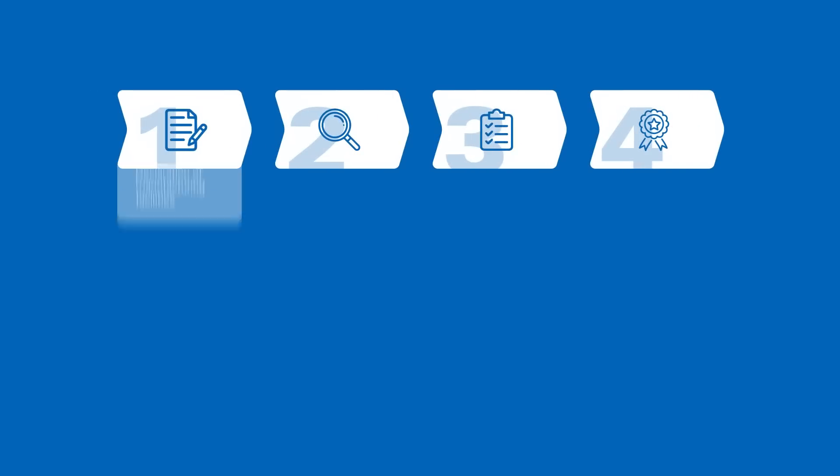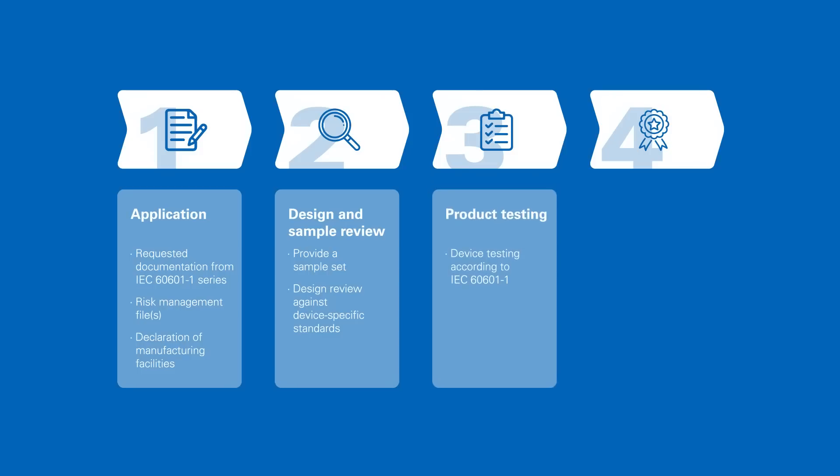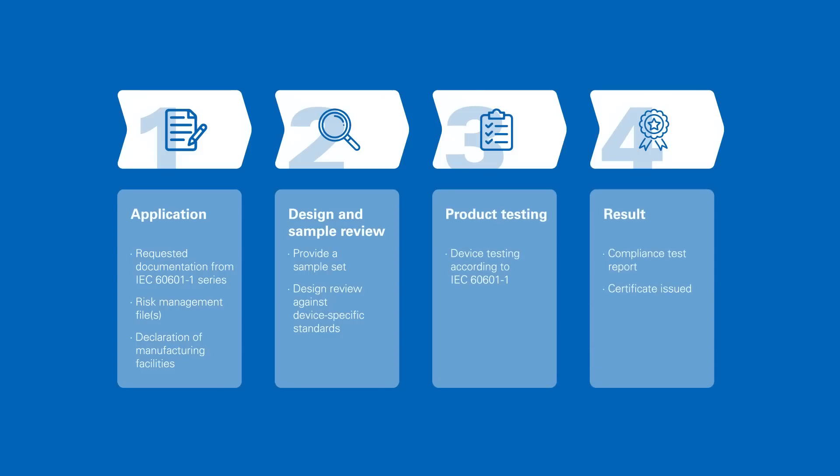As your professional partner we will guide you through a fast and seamless testing procedure by first reviewing your technical documentation, then examining and testing your samples, and finally issuing the test result and certificate.